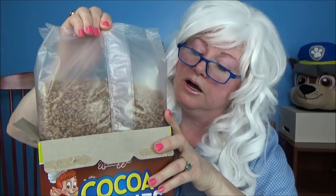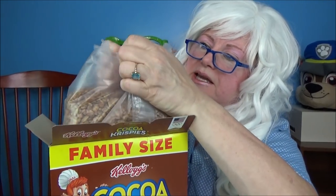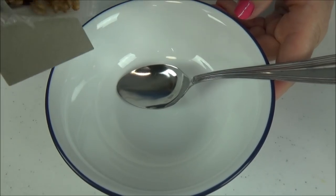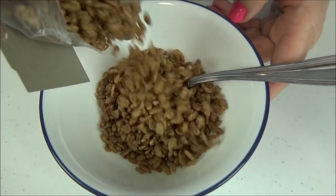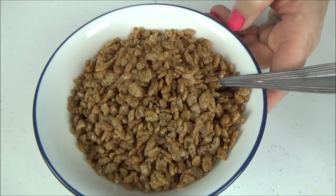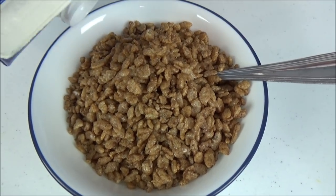Now we're gonna try Cocoa Krispies — that sounds really familiar. Let's open the box and see what's inside. They're making the boxes Granny-proof again! Oh, that looks pretty yummy. All right, we're pouring it in the bowl — look at that, it looks pretty chocolatey. Let's pour the milk on.